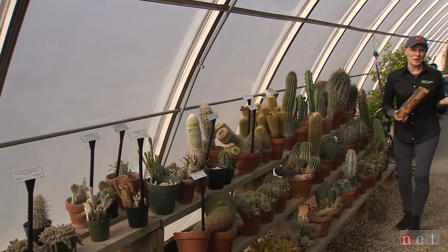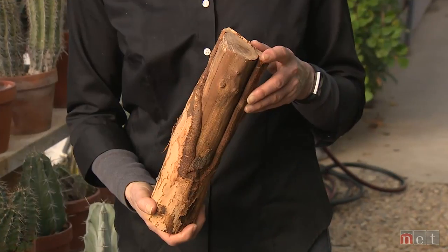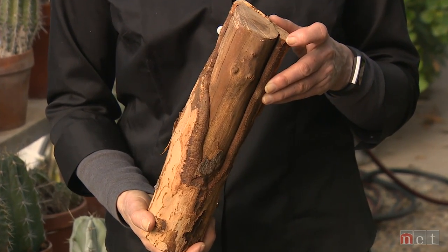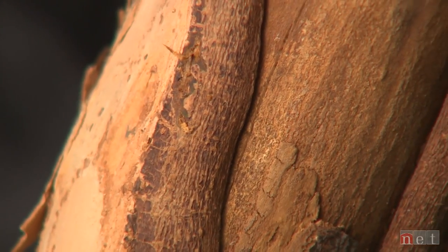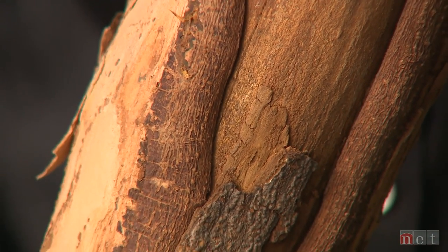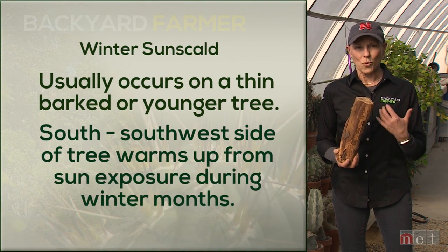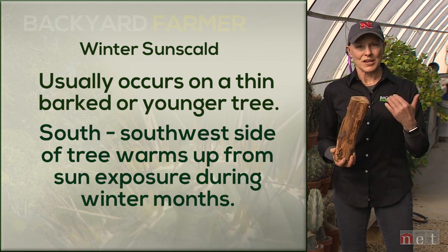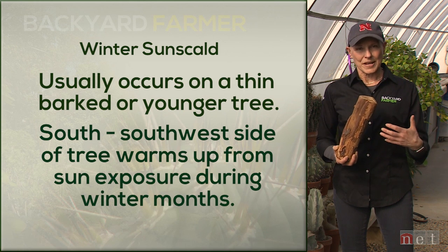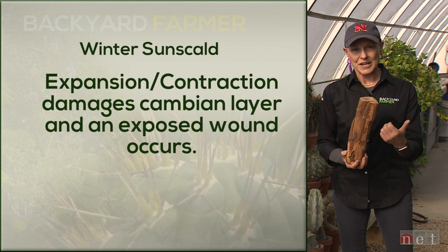We get a lot of questions on Backyard Farmer about cracks in tree trunks. For this week's landscape lesson we'll talk about how they form and what you can do about them. We use the words sun scald and frost crack in the same sentence for the same trees. Sun scald is almost always on the south, west, or southwest sides of a thin-barked or young tree. That side of the trunk can warm up 20 degrees warmer than the north side on nice winter days. When temperatures drop at night, all the sap that has risen causes that bark to shrink back and scald occurs, often with damage to the cambium layer.